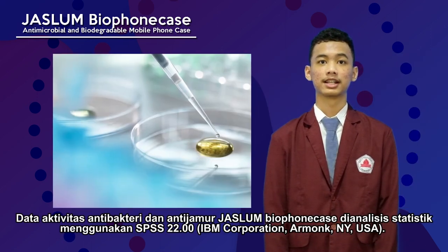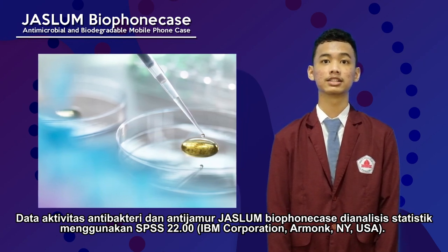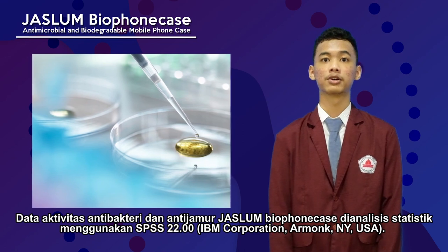The last is statistical analysis. Data for antibacterial and antifungal activity of JASLAM Bio phone case were subject to statistical analysis using SPSS 22.00.